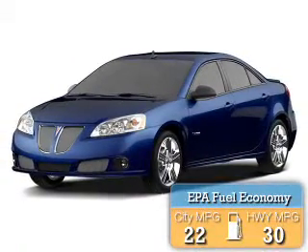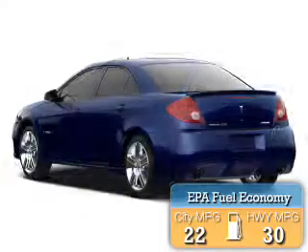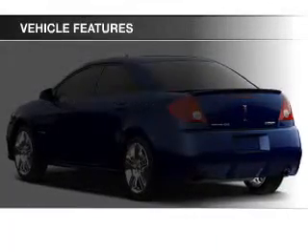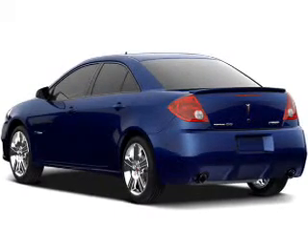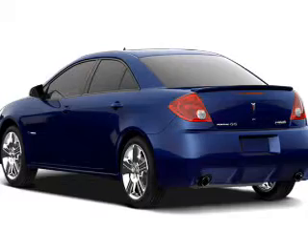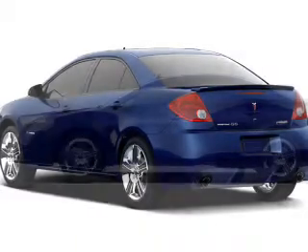Great fuel efficiency saves you money by requiring fewer trips to the gas station. The features include a sunroof, electric trunk, air conditioning, power windows, power mirrors, power steering, and AM-FM stereo with a CD player.